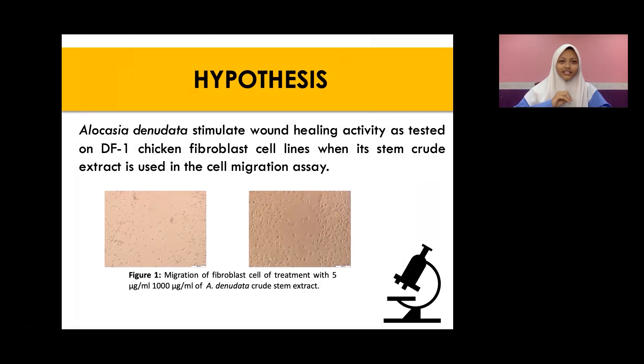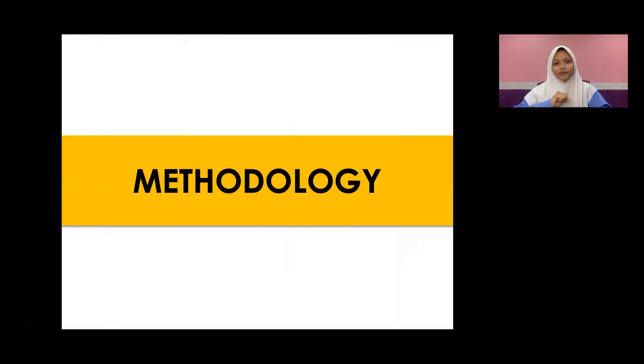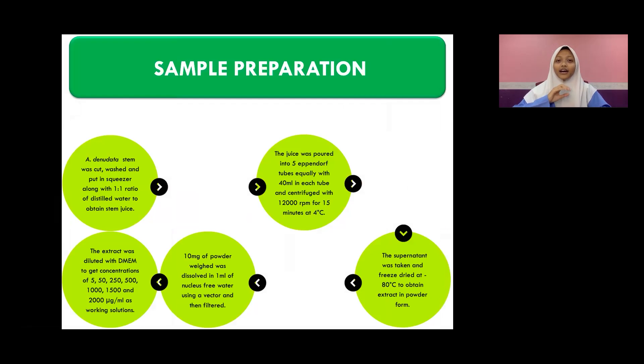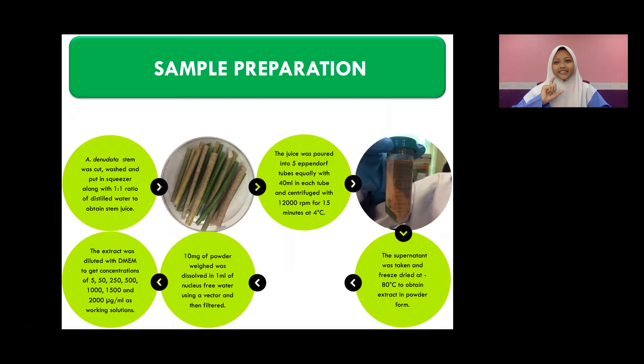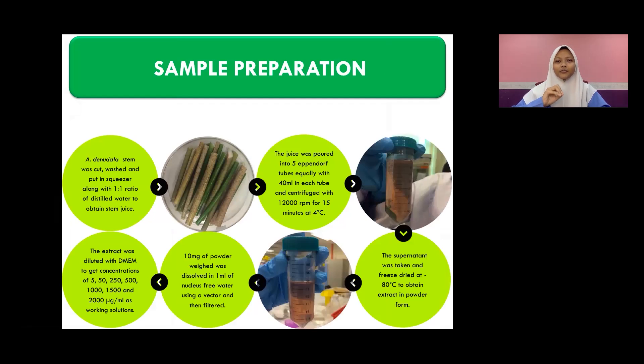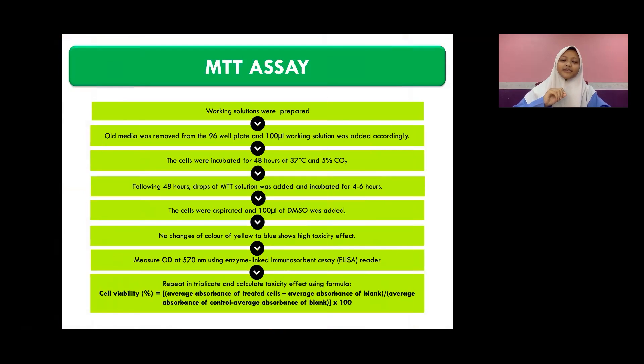For the methodology, we started out with sample preparation, where the stems of Alocasia Denudata were taken, cut, and put into a squeezer to obtain its juice. It was then centrifuged to obtain its supernatant, and we put it into seven different concentrations to proceed with our next procedure, which is the MTT assay. This MTT assay was conducted to prove our first objective: to determine the cytotoxicity of Alocasia Denudata towards the chicken fibroblast cell.